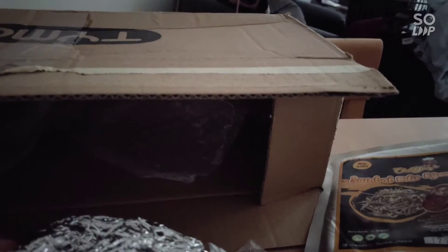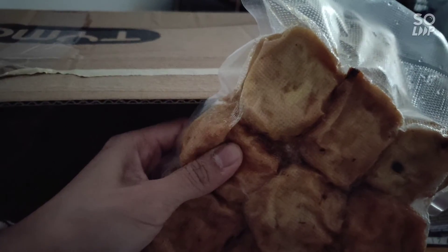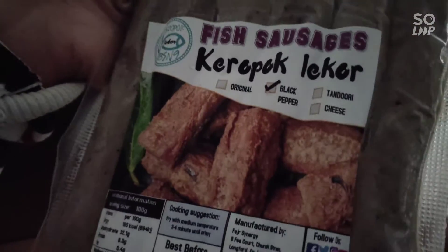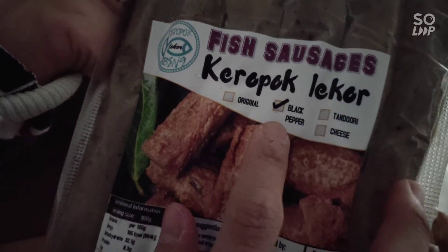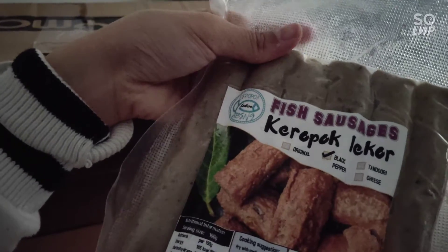There are some other things as well, including a surprise free gift — some fish balls given as part of the gift, which shows they really want to build their business. There is also keropok, which is deep-fried fish cake or fish sausages, and the flavour I have is black pepper. This one even has an address on it, which is a very good sign.